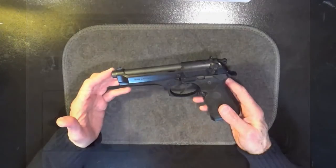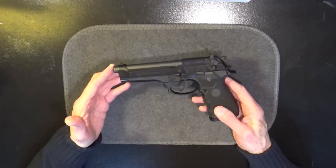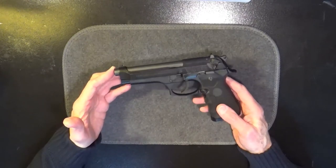And the Beretta M9 possesses a unique M9 prefix sequence serial number and some military markings on the barrel. The Beretta 92 continues to be produced in many variations today.